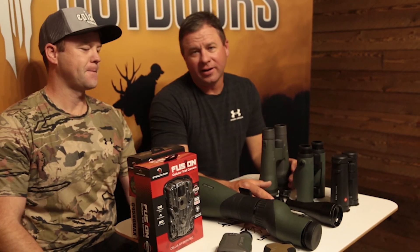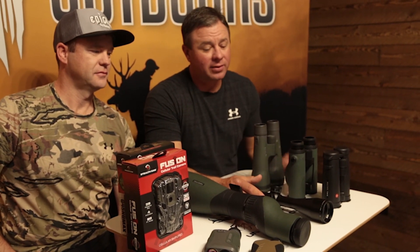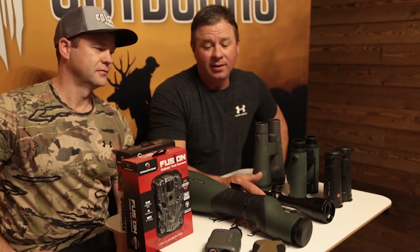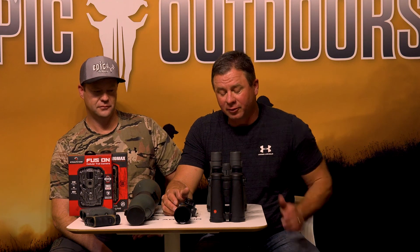We have a lot of different products and we've ordered a ton — inventory is high. Of course it's Christmas time, we plan for that. We sell everything within the lines of Vortex, Swarovski, Zeiss, Leica, and Sig Sauer, so we've got a lot of different products.